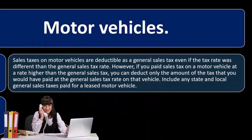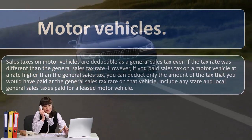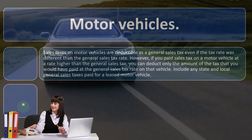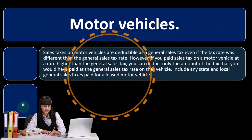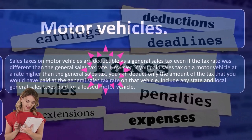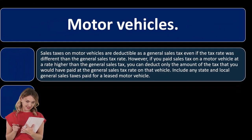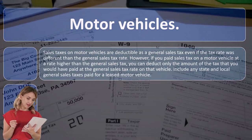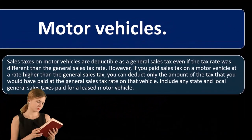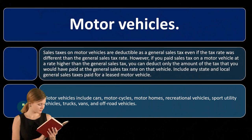Motor vehicle sales taxes are deductible as a general sales tax, even if the tax rate was different than the general sales tax rate. However, if you paid sales tax on a motor vehicle at a rate higher than the general sales tax, you can deduct only the amount of tax you would have paid at the general sales tax rate on that vehicle. Include any state and local general sales taxes paid for leased motor vehicles. If there's a deduction related to sales taxes, there's an incentive to try to manipulate costs, but you have to use the general sales tax rate.